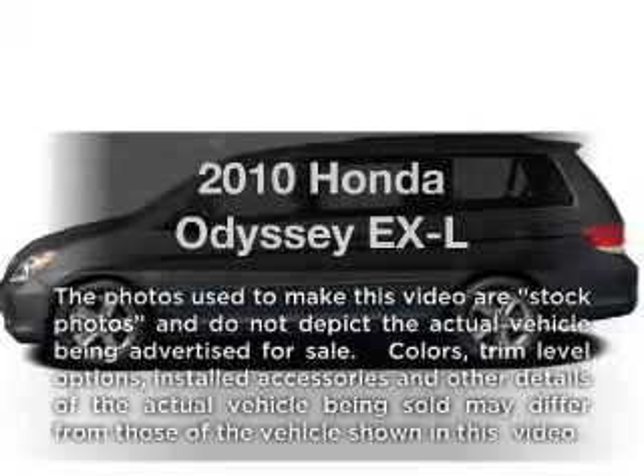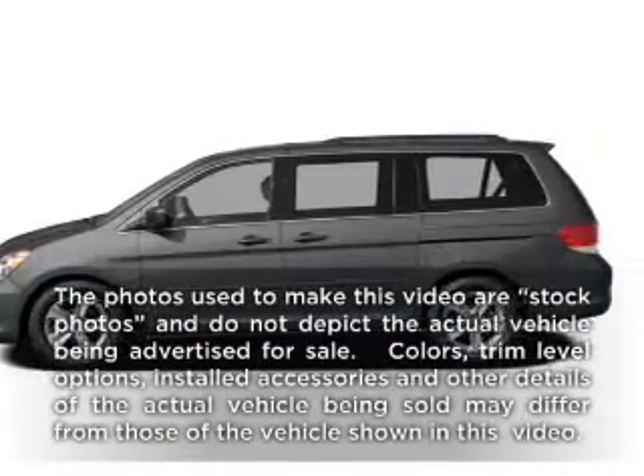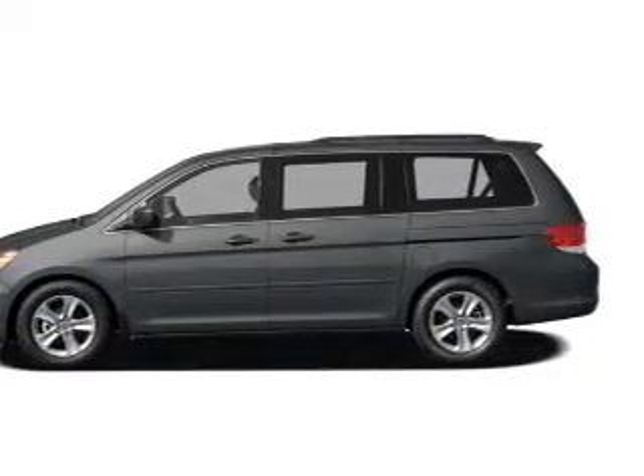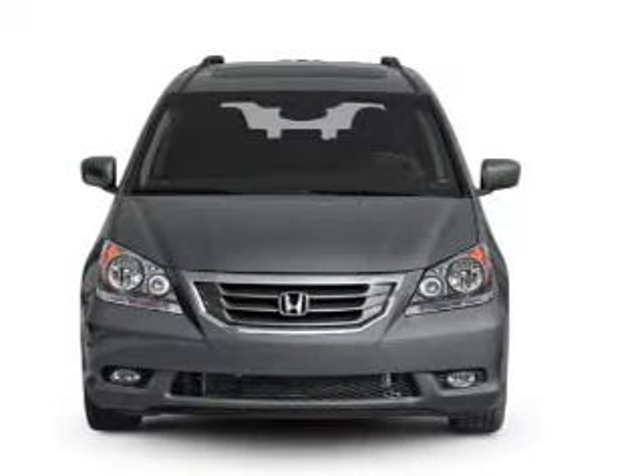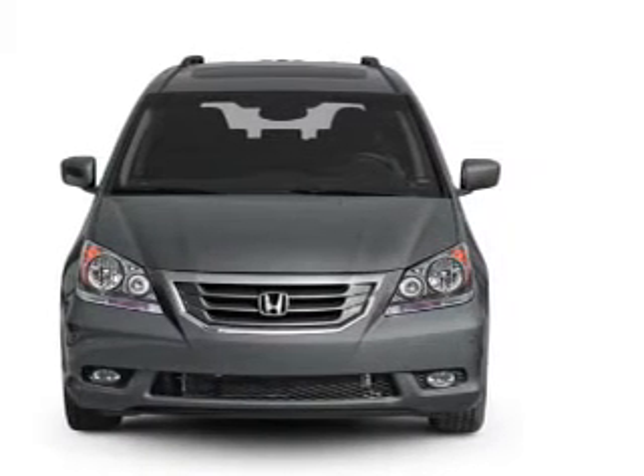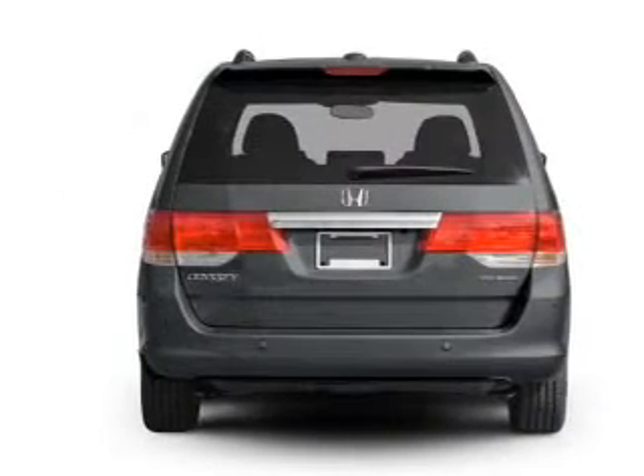Presenting the 2010 Honda Odyssey. Travel the roads in style and comfort in this great vehicle. With a reliable six-cylinder engine, the powertrain includes front-wheel drive that responds smoothly to its five-speed automatic transmission.